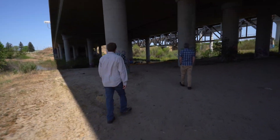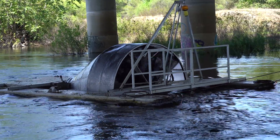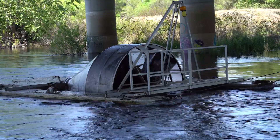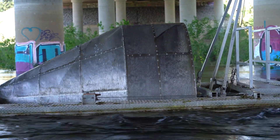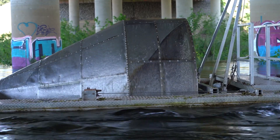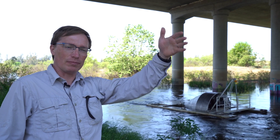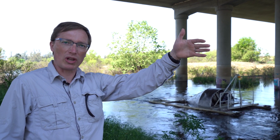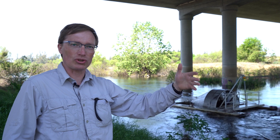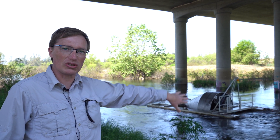So this is a rotary screw trap. Essentially it's pointing into the flow, and as juveniles that were spawned in September make their way down migrating back towards the ocean, particularly at this location they would be in the smolt life stage preparing for ocean entry. The trap will collect a portion of them in this screw trap.